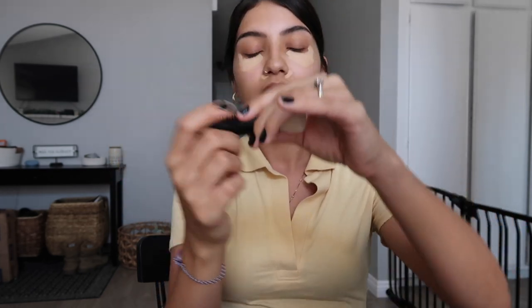I'm going in with the Minimalist Stick now in the shade Ochre. I'll have all my makeup products linked in the description. I apply it on my face and around my nose since I have some redness there. Then I use Merit's blending brush to blend it out, dragging it down toward my cheeks. It is so easy to blend — seriously a holy grail product.